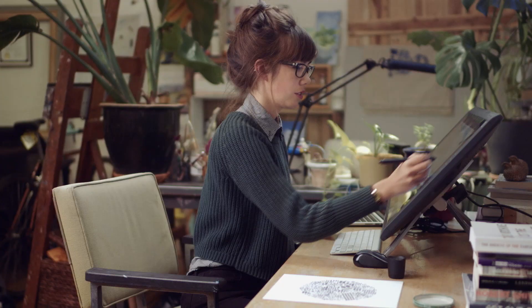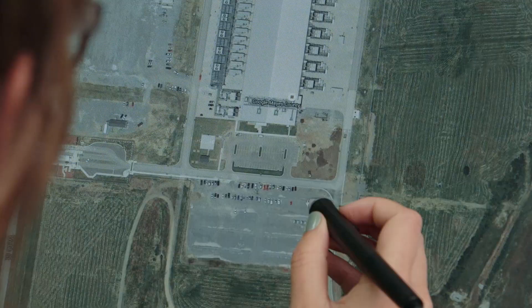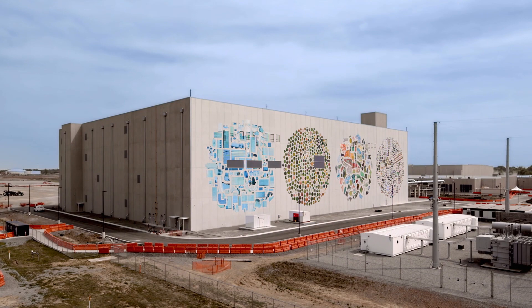A data center is a place that a lot of information is going through, so the satellite imagery that I use to make this mural at some point passed through a data center like this one.